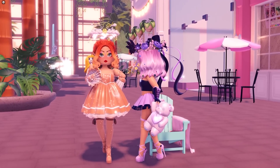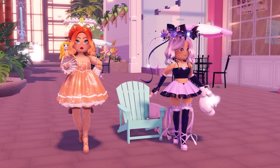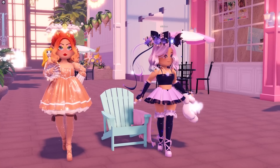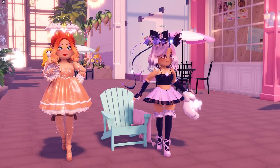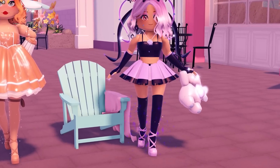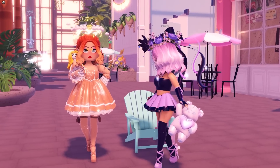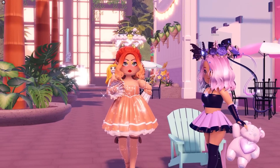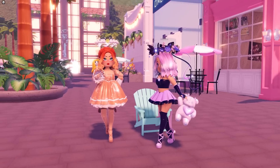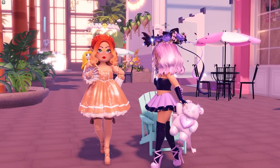Iris says her toggle preference depends on the outfit. For her current outfit — a crop top and really short skirt with a lot of skin showing — she prefers to have the socks, since they add color and dimension. Bare legs with that outfit feels like you're not wearing anything on the bottom half. Whereas B's long dress covers a big chunk of the body, so bare legs with that actually looks nice.